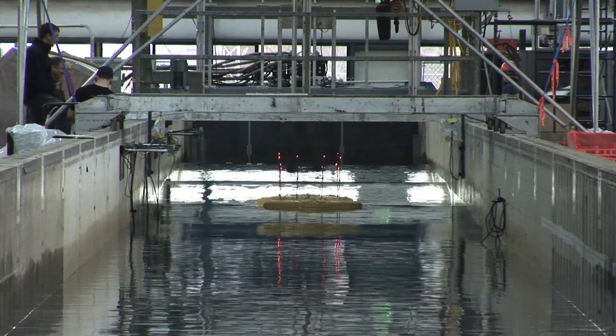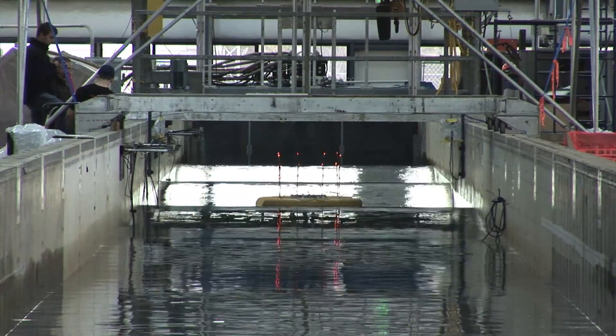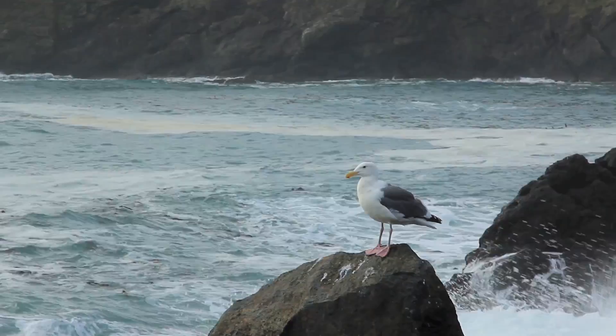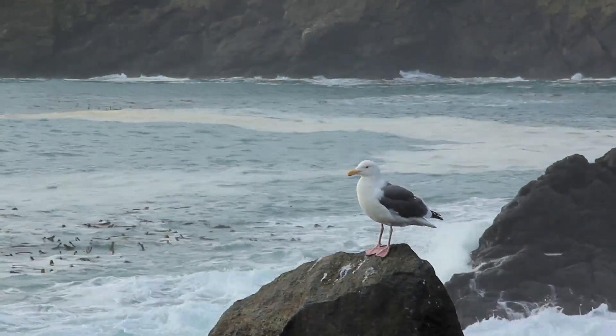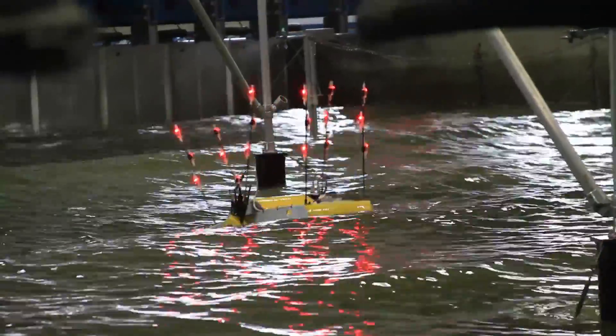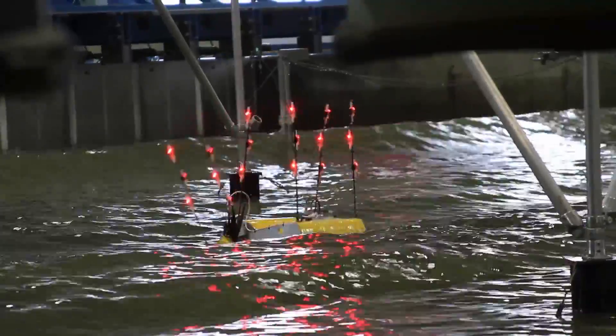The wave energy technology that Columbia Power is developing has the ability to capture wave energy in all sea climates. The way that the system captures the energy is through capturing both the heave motion, which is the up and down motion of the wave, and also the surge motion, which is the horizontal motion you might feel if you're in the water when the wave either pulls you toward it or pushes you away.